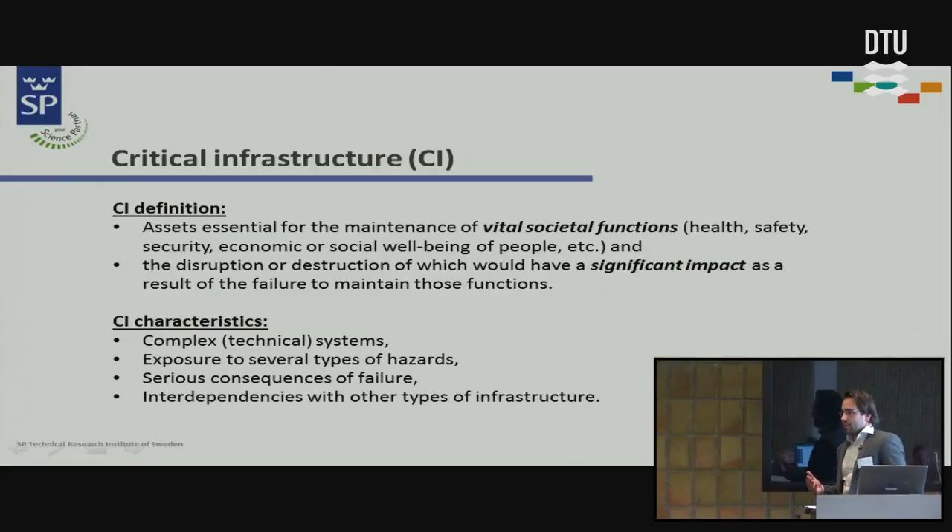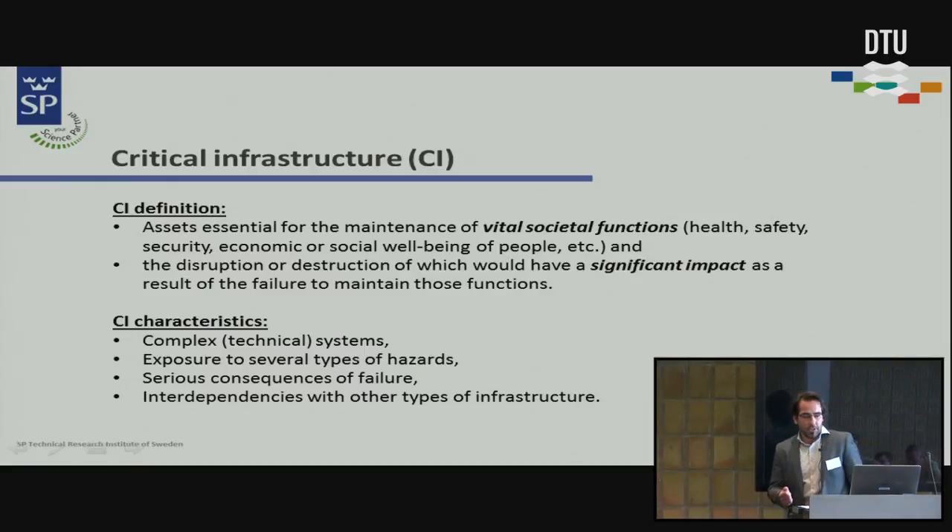The disruption of critical infrastructure would of course cause a significant impact on these functions. These systems are usually very complex and they are exposed to various types of hazards. The consequences of failure could be very severe, and on top of that they are quite often interconnected. I can show you an example here.